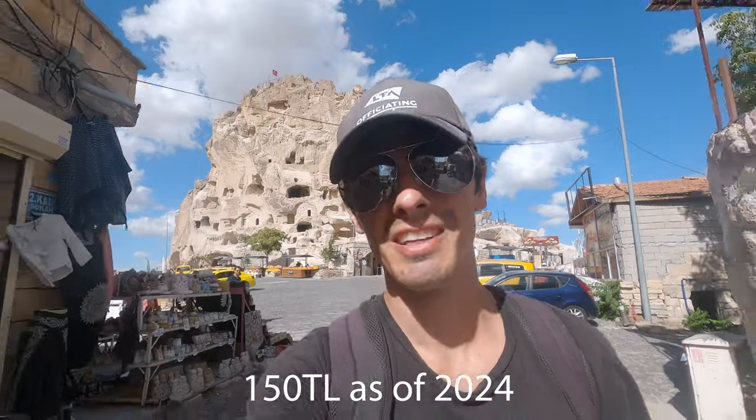Cool experience for 50 Turkish Lira. Now we're going to head back down to the bottom of the hill and down the Love Valley.